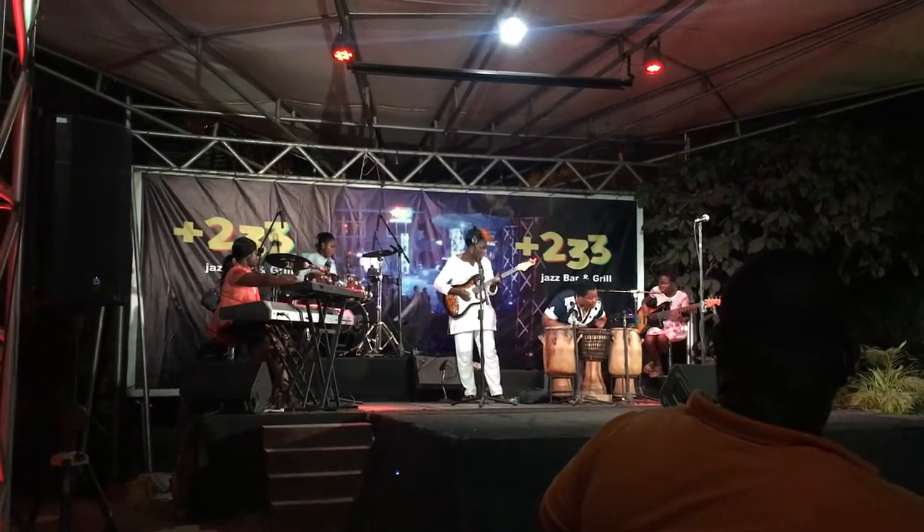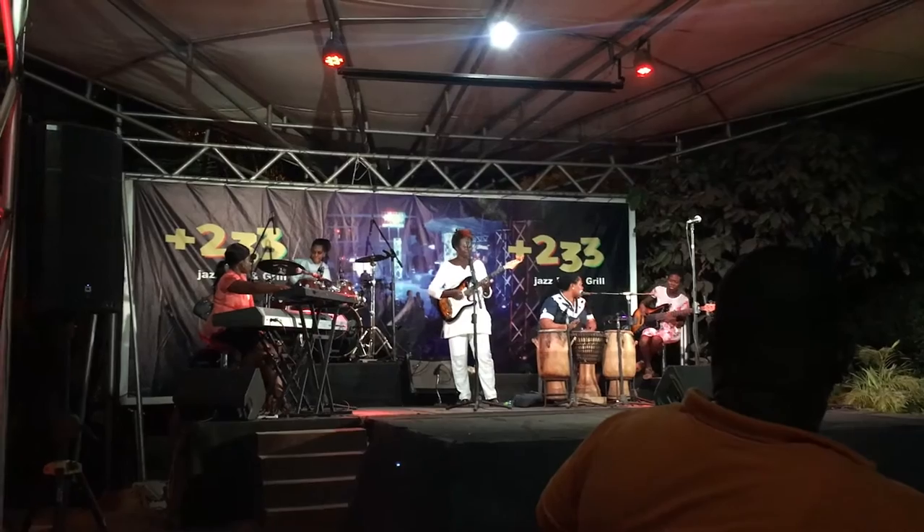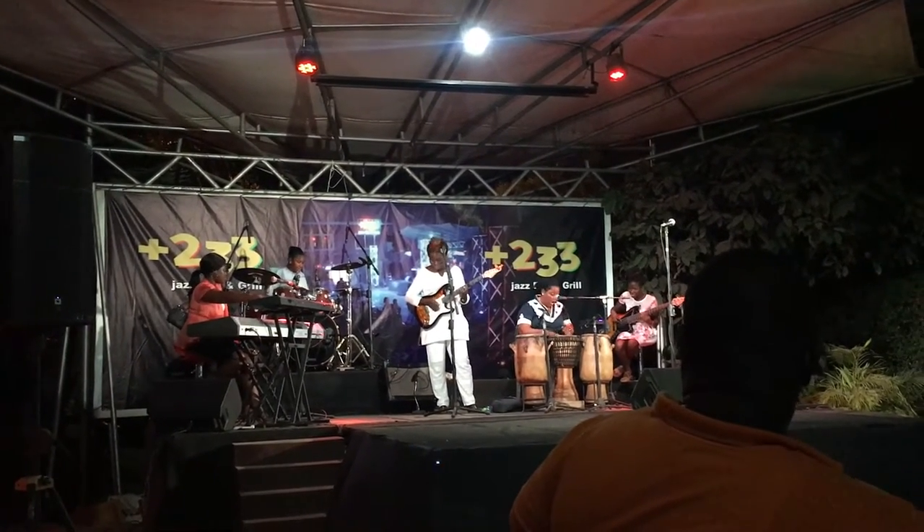I didn't leave the house at night much, but when I did I had a good time. This is us at Club 233, which is a really great jazz bar and lounge.